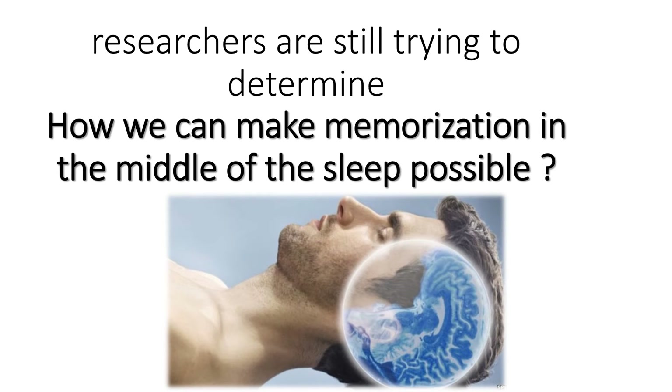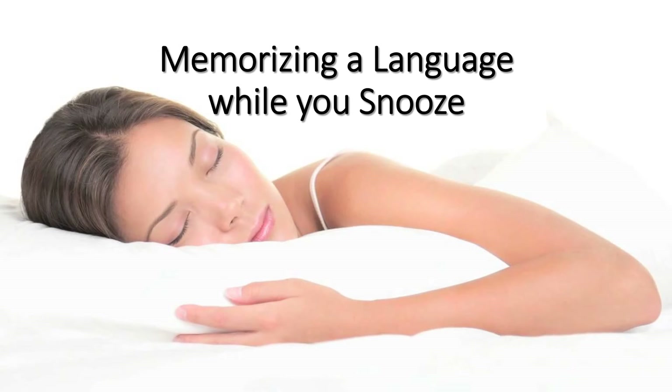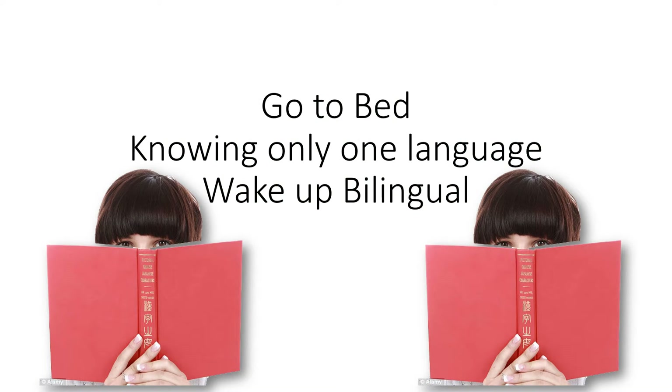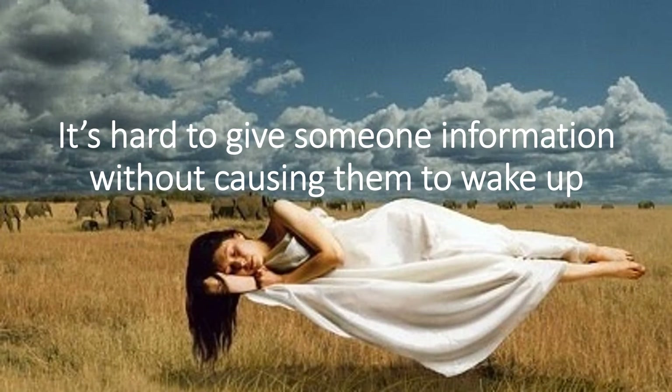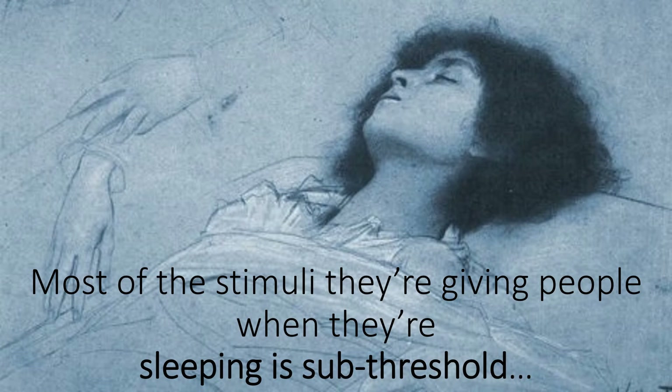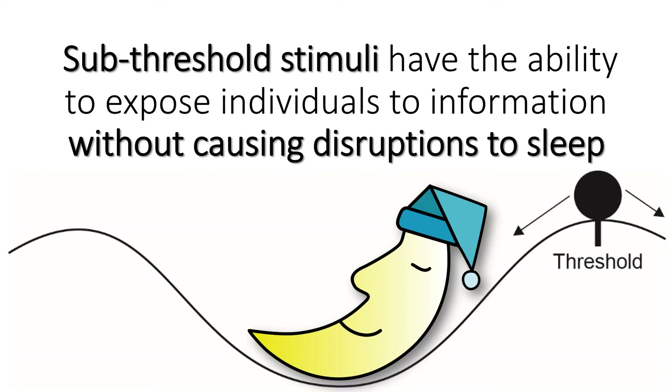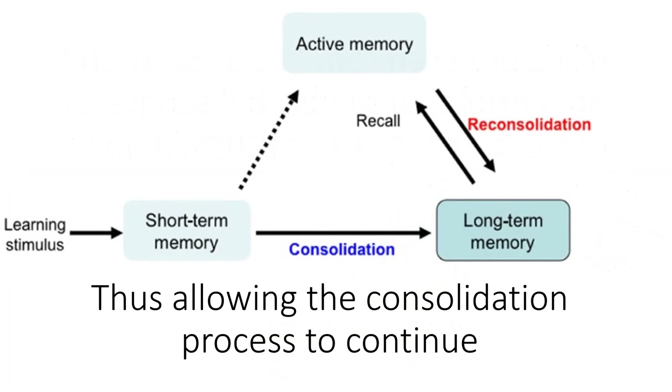Researchers are still trying to determine how we can make memorization in the middle of sleep possible. Heard of those language tapes that you play while you sleep — go to bed knowing only one language, wake up bilingual? It is hard to give someone information without causing them to wake up. Most of the stimuli given to people when they are sleeping is sub-threshold — something like a light sound or a touch that improves memory or alters sleep in a positive way. Sub-threshold stimuli have the ability to expose individuals to information without causing disruptions to sleep, thus allowing the consolidation process to continue.